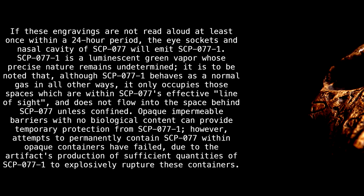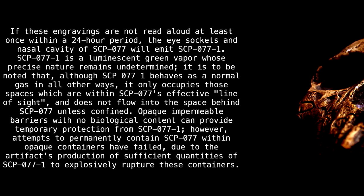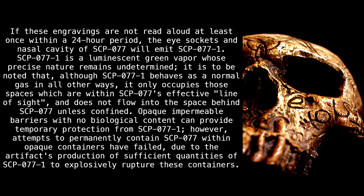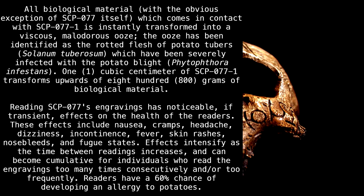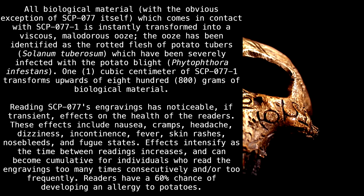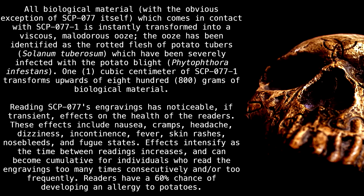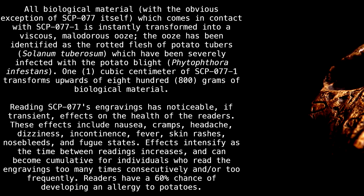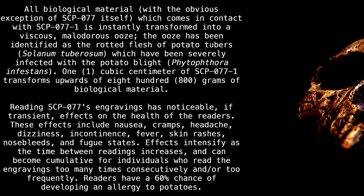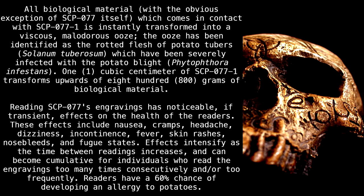Opaque, impermeable barriers with no biological content can provide temporary protection from SCP-077-1. However, attempts to permanently contain SCP-077 within opaque containers have failed due to the artifact's production of sufficient quantities of SCP-077-1 to explosively rupture these containers. All biological material — with the obvious exception of SCP-077 itself — which comes in contact with SCP-077-1 is instantly transformed into a viscous, malodorous ooze. The ooze has been identified as the rotted flesh of potato tubers, Solanum tuberosum, severely infected with the potato blight Phytophthora infestans. One cubic centimeter of SCP-077-1 transforms upwards of 800 grams of biological material.